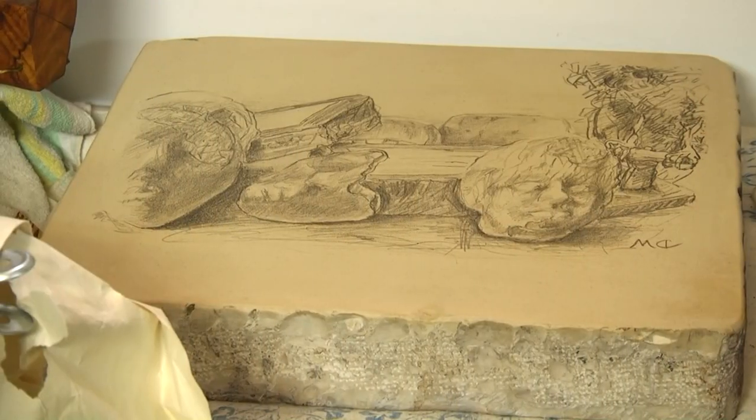שלום, ברוכים הבאים לסטודיו שלי. שמי דרור מעיין, אני צלם, אני צייר, אני אמן דפוס. (Hello, welcome to my studio. My name is Dror Ma'ayan, I am a photographer, a painter, a printmaker.)